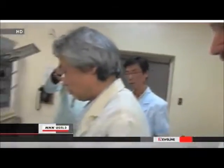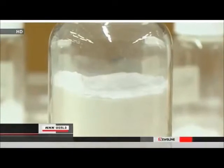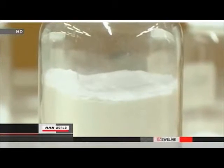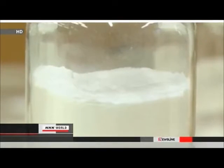Then he finished developing the new type of HOM. Now it was possible to remove cesium from water more efficiently — a process that experts had until then considered very difficult.